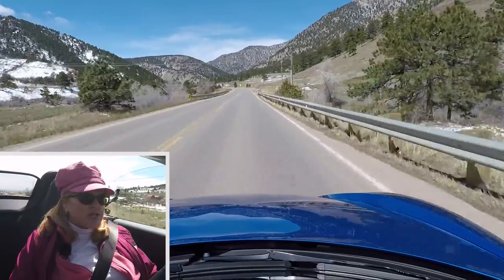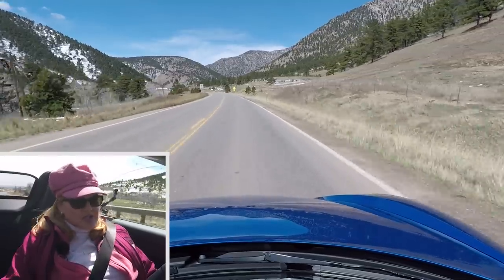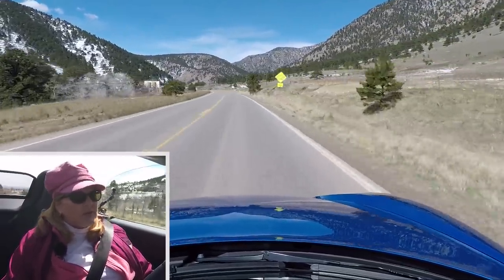A lot of people say these cars are just summer cars — I completely disagree. They make great winter driving cars. Because they're a mid-engine car, you can put snow tires on and have this as a year-round daily driver. When we had our 987 Boxster, we put snow tires on it and drove it a lot in the winter. Because of the mid-engine layout, it's very stable.